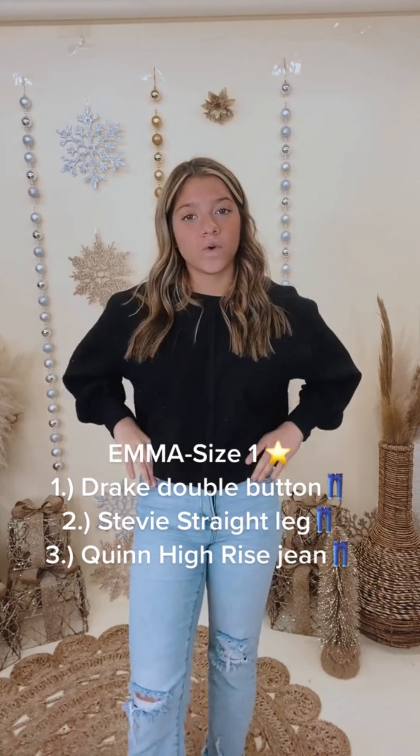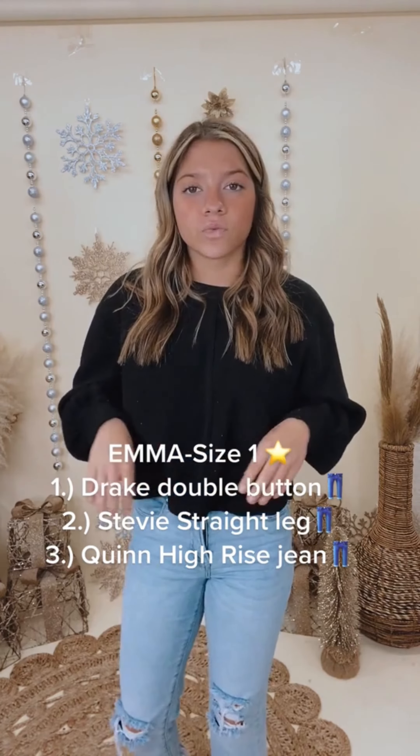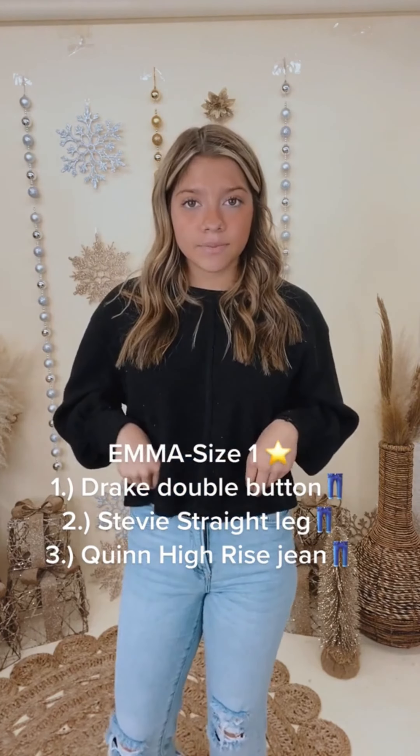My second favorite are the Stevies. They are a mom jean. They come in two different washes — black and then like a regular denim. They are super cute, super comfy. Go get them. And my third and final are the Quinns — they're the ones I have on. They're in light wash, they are comfy. They're a Risen brand, so they're a bit stretchy. You could probably size down on them for sure. I love them.